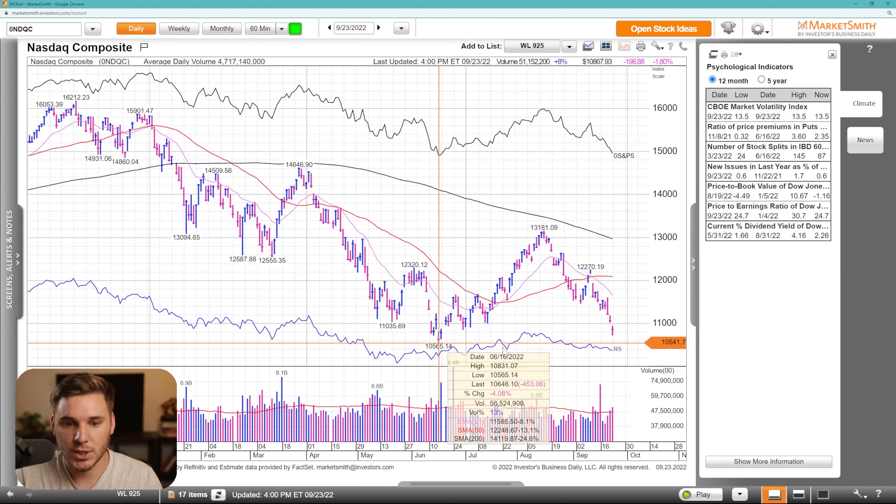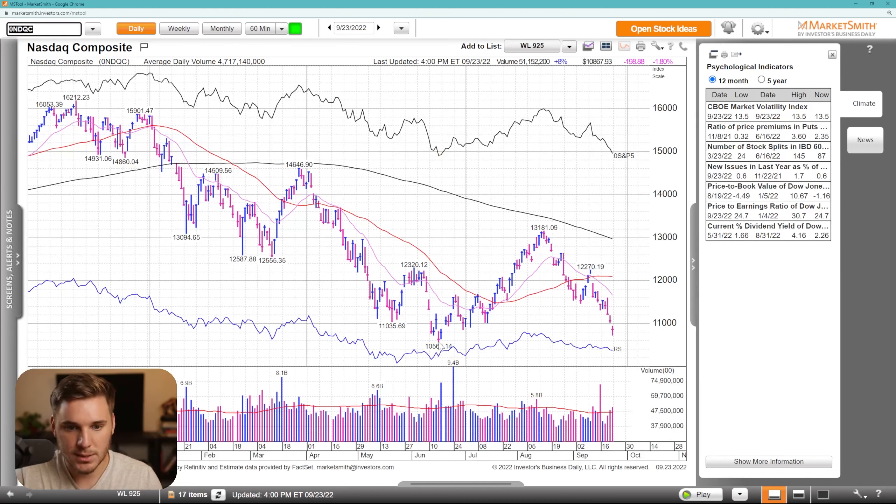A key level to watch for potential reversal is this all-time low right here. I wouldn't be surprised to see a gap down, undercut this level, and then a strong close, maybe starting a few-day rally. This doesn't have to happen — this is just a potential scenario worth watching. But overall right now, the trend is definitely down.